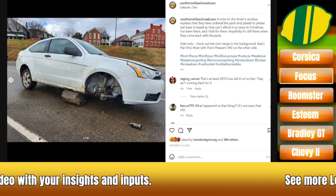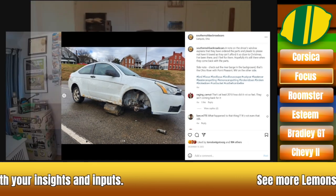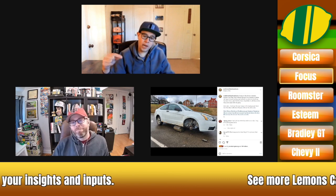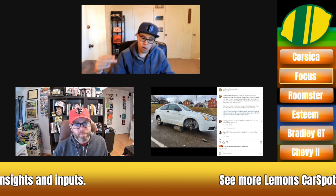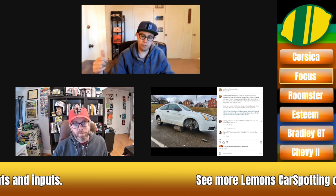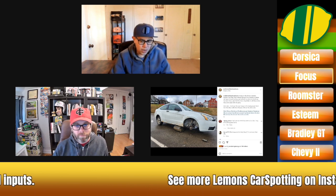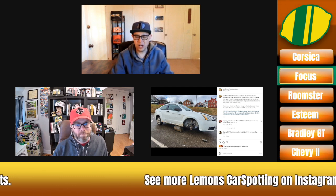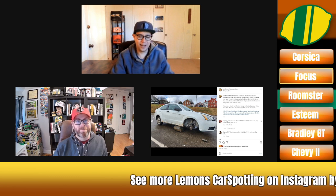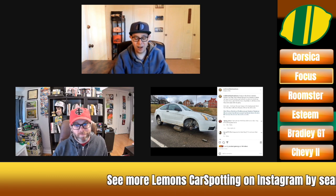The Focus is a decent car. The second-gen car we got in the States was a weird redressed first-gen car for some reason. The second-gen Euro car is the same as a Mazda 3, as a Volvo S40 of the time — that Ford-Volvo-Mazda shared platform. For some reason they didn't bring us that Focus. And then we got this one, which by the time it came out was kind of dated because it was just the redressed first-gen. Very strange. I had no idea there was a two-door.